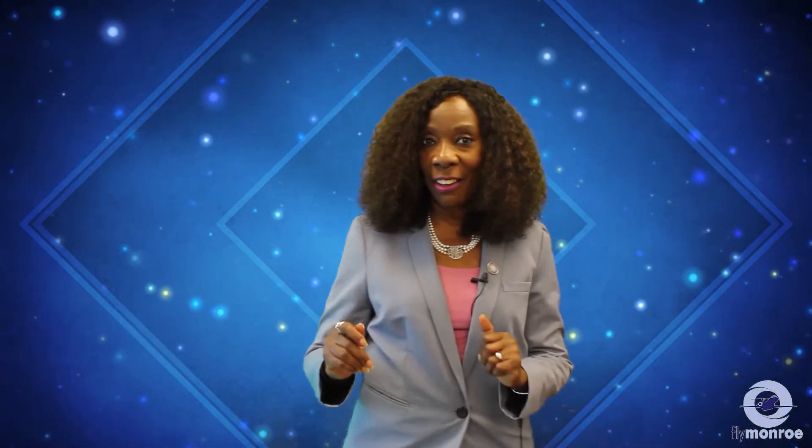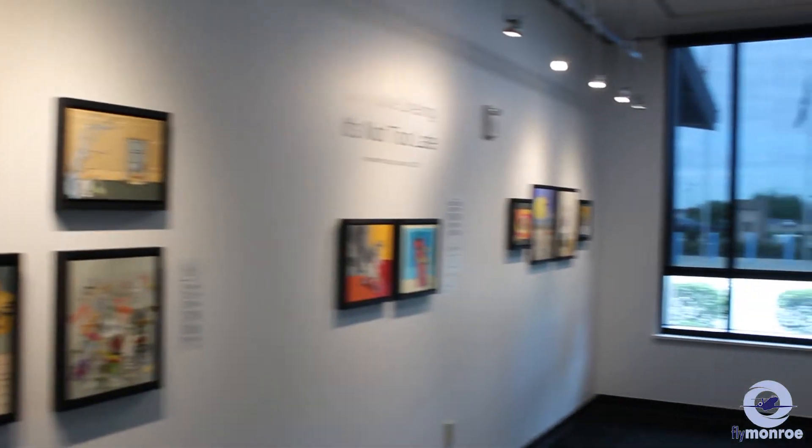Come and visit our amazing art galleries, which displays the art and talents of local artists from around the Monroe area.